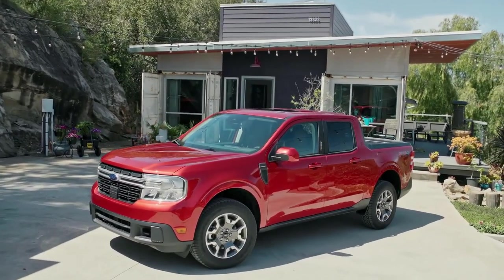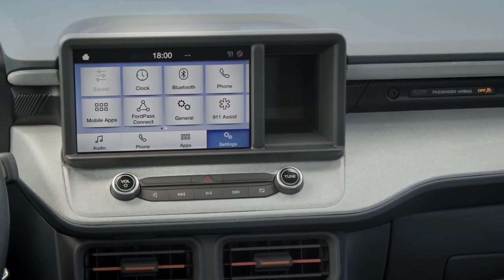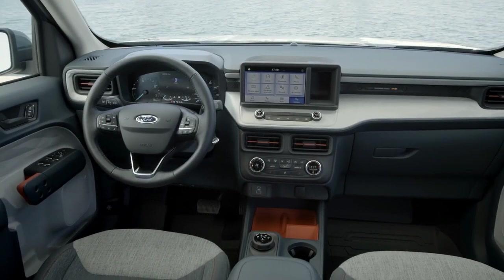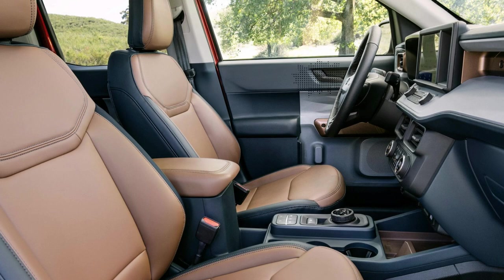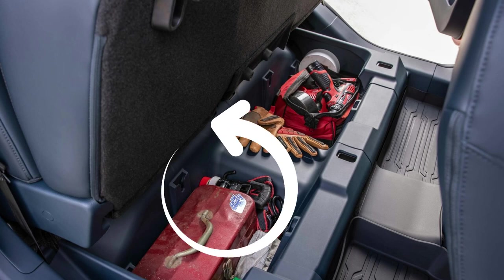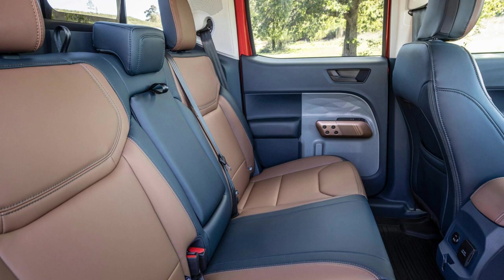Moving on to capability: the Maverick is designed to seize the day. Ford targets an exceptional EPA-estimated 40 mpg for the city. It is a hybrid version with an estimated range of 500 miles, 40 city mpg, 33 highway, and a combined 37 mpg. The range calculation is based on a 13.8-gallon tank, and the EPA-estimated 37 combined mpg is what we are working with.